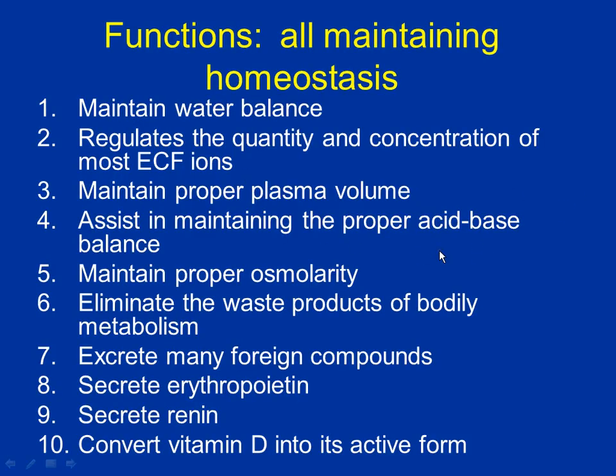Here are all the functions. We think about the kidneys for urination, but it does so much more. It's actually a huge, important center for homeostasis. The true center of homeostasis is actually the hypothalamus in the brain. But the kidneys do a lot of homeostatic functions that revolve around the blood. They maintain water balance — if you have too much water, they help you get rid of it; if you have too little, they help you retain it. They regulate electrolytes and extracellular fluid ions: sodium, potassium, chloride, calcium. If you have too much, it helps excrete them; if you have too little, it helps absorb them and keep them in your body.